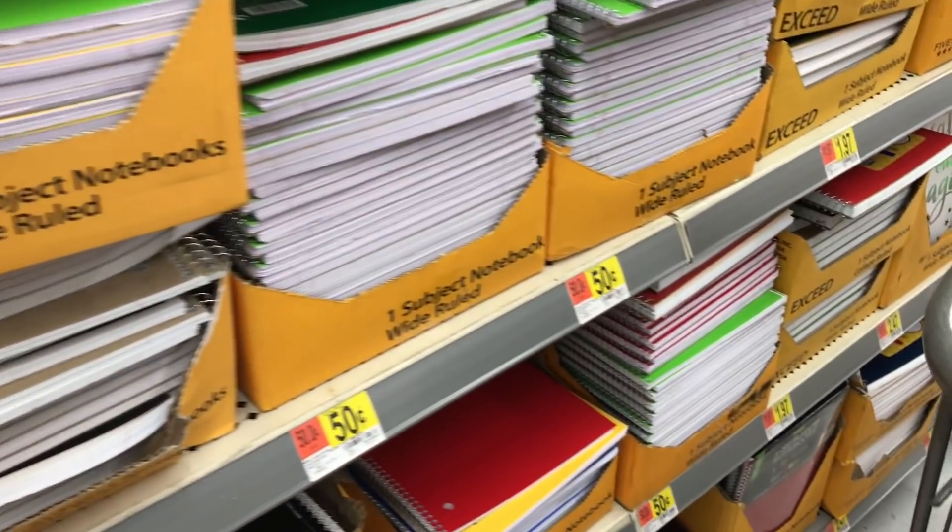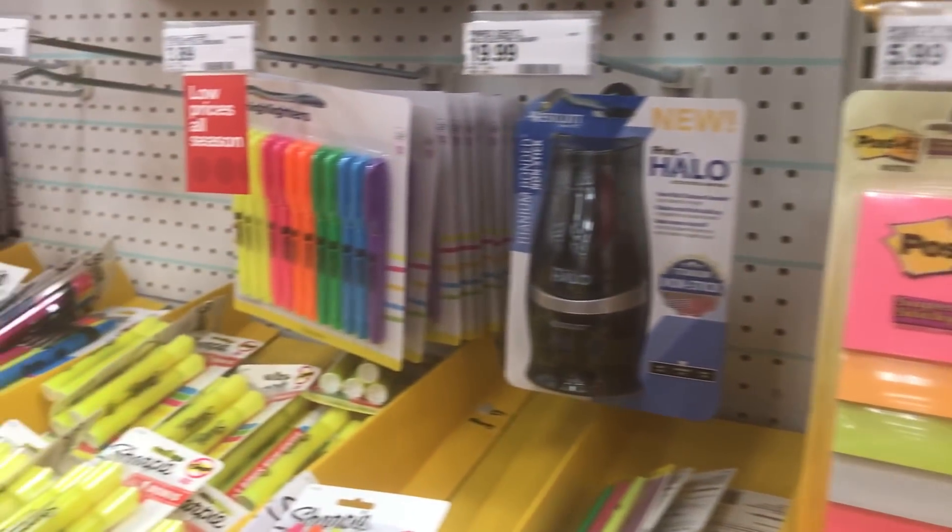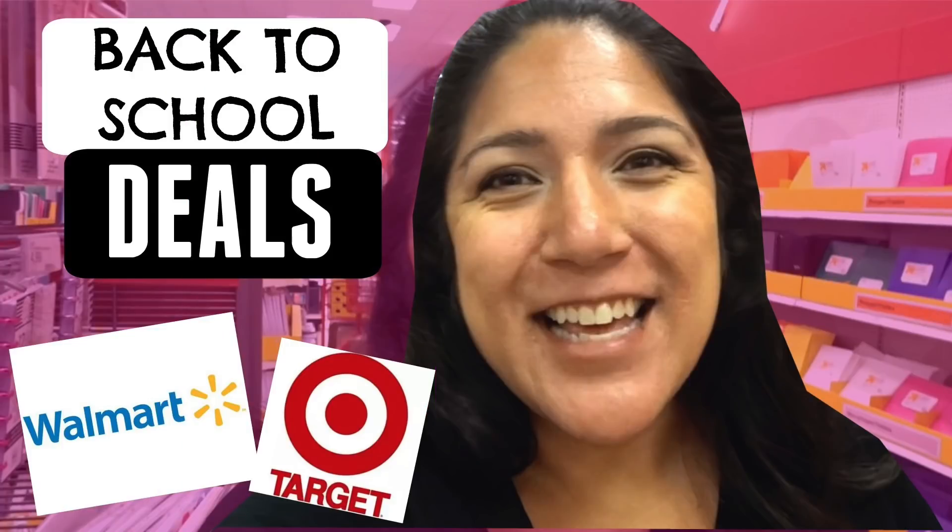It's back to school time and I need to find all my school supplies for the cheapest price possible. Come with me and I'll show you what I found. Hey you guys, it's Christina from The Purple Alphabet and we are trying to find the best prices and the best deals for school supplies.